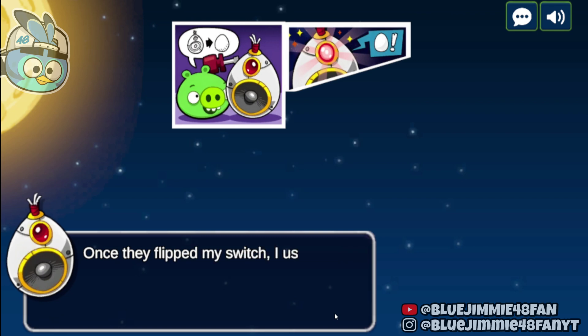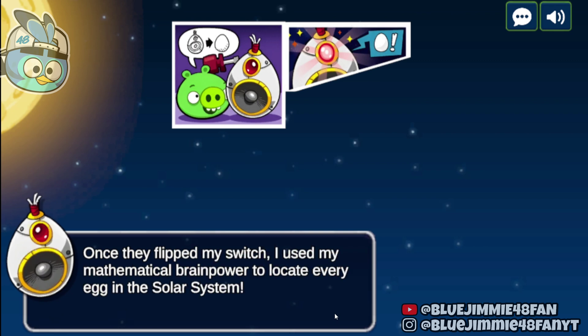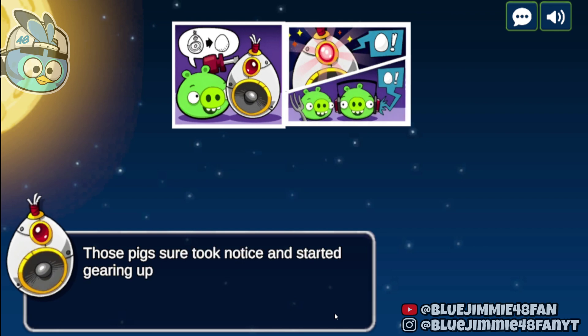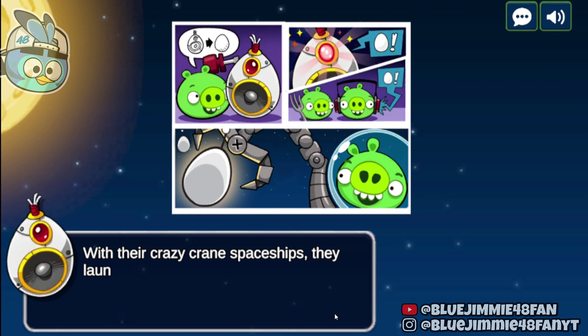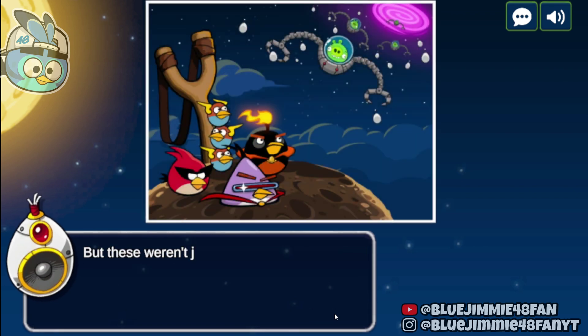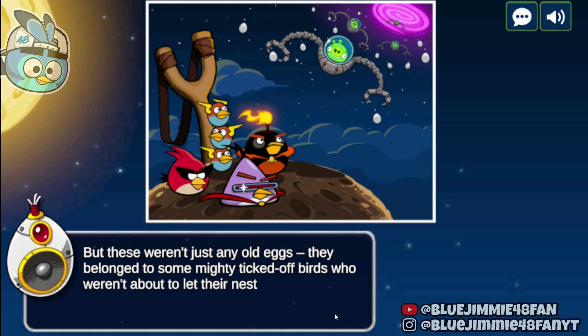Once they flipped my switch, I used my mathematical brainpower to locate every egg in the solar system. Those pigs sure took notice and started gearing up for a feast. With their crazy crane spaceships, they launched into the ultimate space-age egg hunt. But these weren't just any old eggs — they belonged to some mighty ticked-off birds who weren't about to let their nests get swiped.